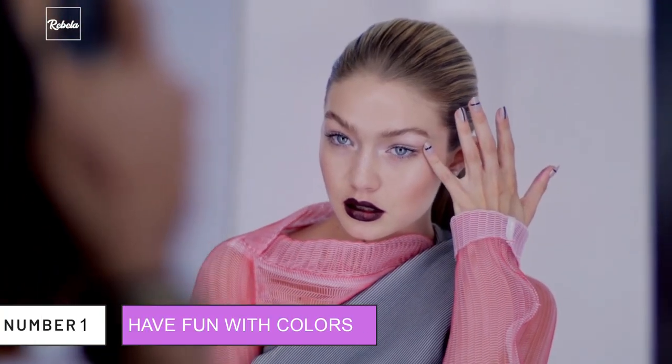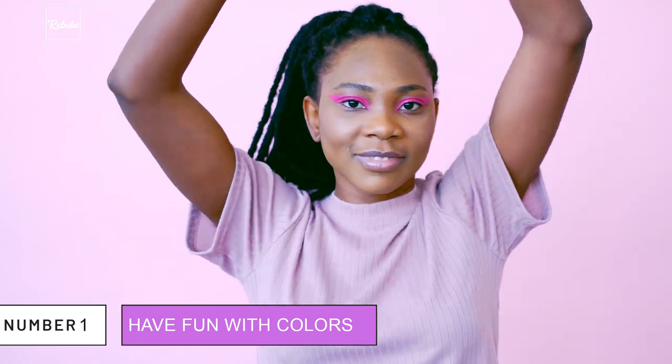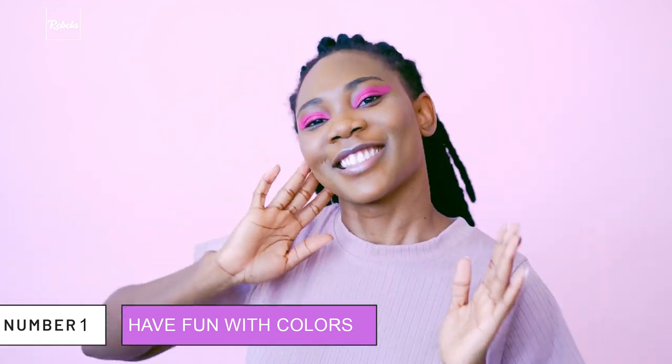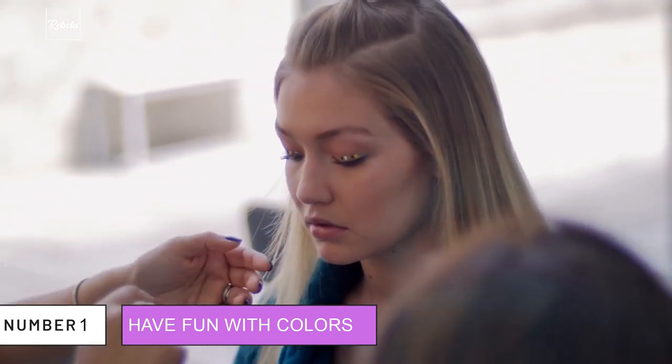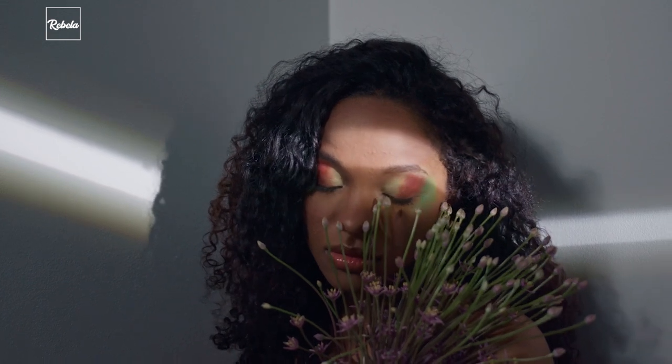1. Have Fun With Colors. Don't be afraid of breaking boundaries. Try out new things you never dared to try before, including colors of your makeup. Gigi mentioned how she used to do Bella's makeup and how much fun she had when she tried on different colors. It can be both fun and rewarding once you find out the perfect blend for yourself.